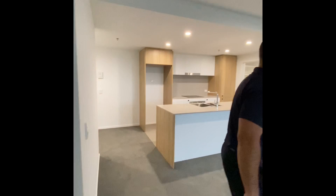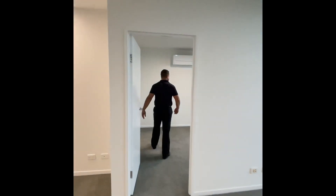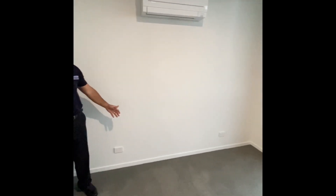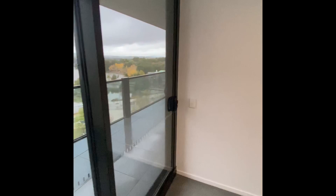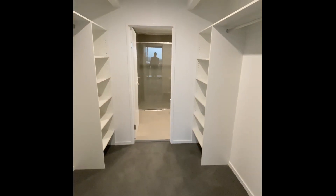Through to the master bedroom — very good sized, big enough to put a king size bed in here. Another air conditioning unit as well. Once again, access out to the balcony with fantastic views all the way across. Good size built-in robe, his and hers, all the way through to the ensuite.